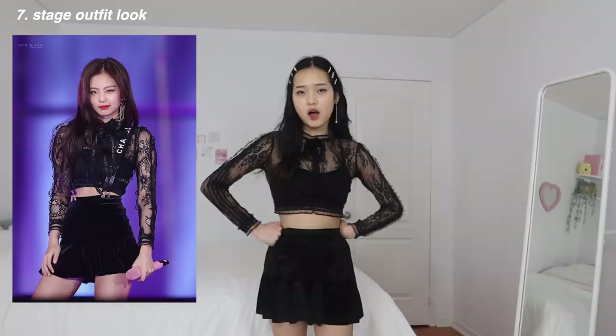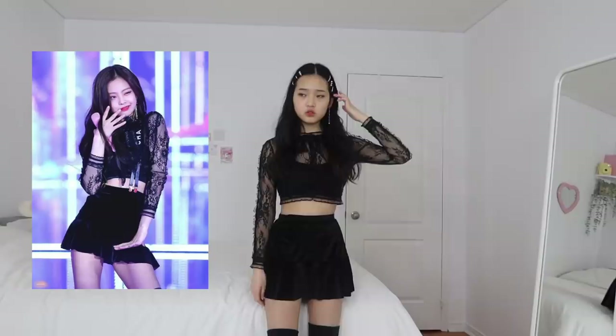Now for stage outfits, I have this one - I'm not exactly sure which stage Jennie wore this but it became one of her iconic looks. It's so cute.